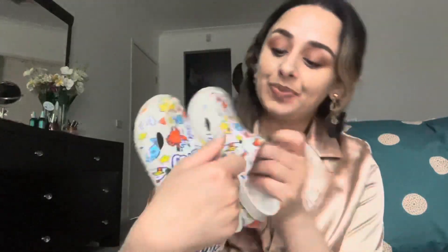I also bought these cute little crocs for my daughter — they are so beautiful, very comfortable, and the perfect size. That's how they look, and she absolutely loved them!